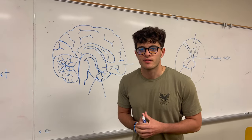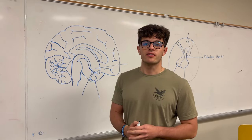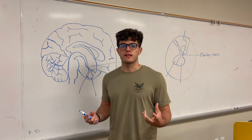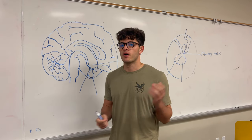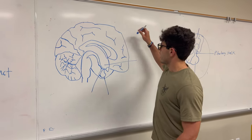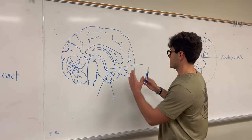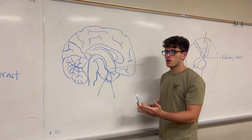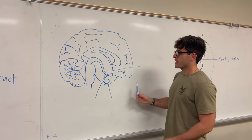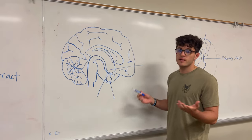Alright guys, it's Arab Nerd here, back with another anatomy YouTube video. Today I'm going to be talking about the anterior and posterior pituitary. It might be deceiving because these are two very easy glands to spot once you first learn it, but there are some things that can make it confusing when identifying for the sake of the exam.